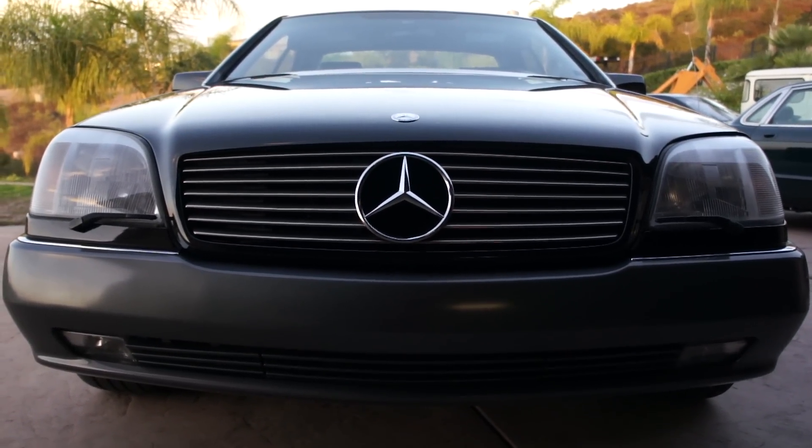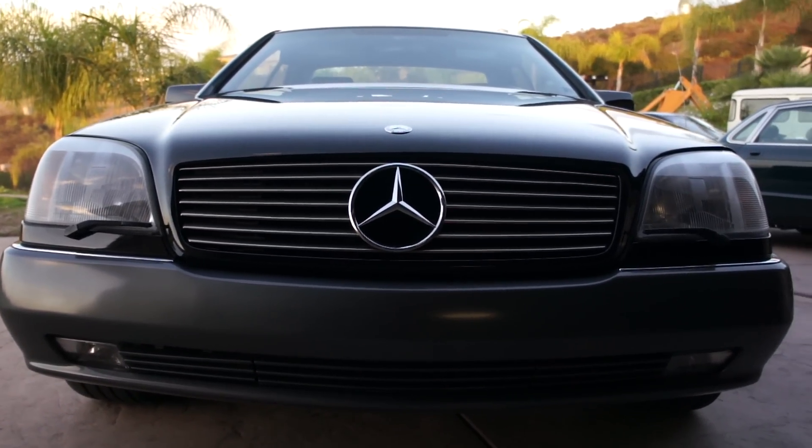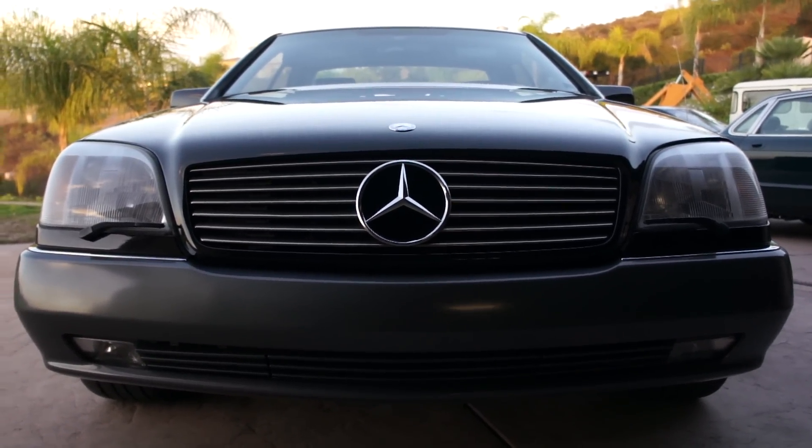Another one for you here. Just a unique one. This front end is beautiful — one of my favorite front ends of all Mercedes.